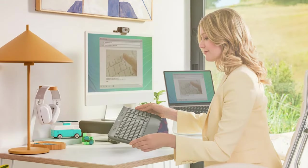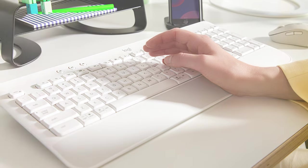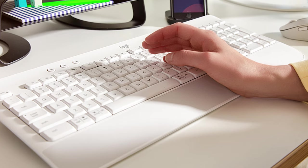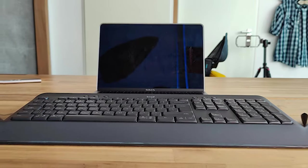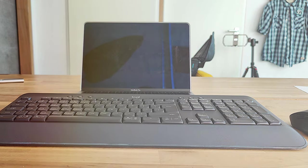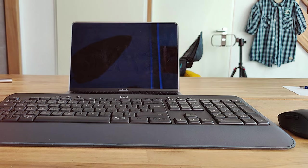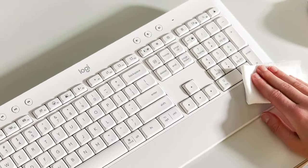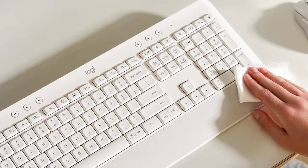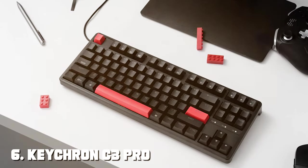Logitech's Unifying Receiver technology ensures a reliable wireless connection to your Mac, eliminating dropouts and lag. Additionally, the K650 is designed to be spill-resistant, providing peace of mind in case of accidents. For Mac users seeking a comfortable and ergonomic typing experience, the Logitech Signature K650 Comfort Full-Size Wireless Keyboard is a top choice. Its focus on comfort, convenience, and reliability makes it an excellent addition to any workspace.